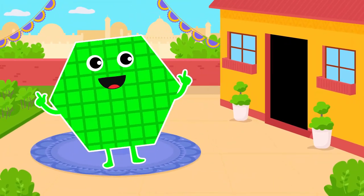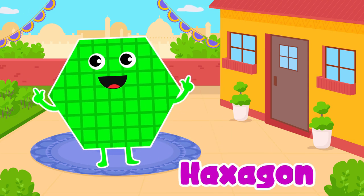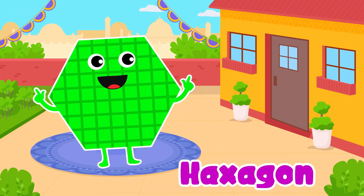Hexagon. Yes, hexagon. It's a busy bee's favorite shape.